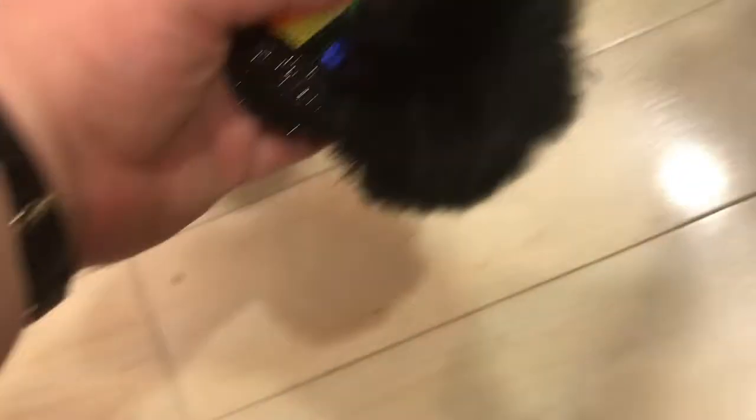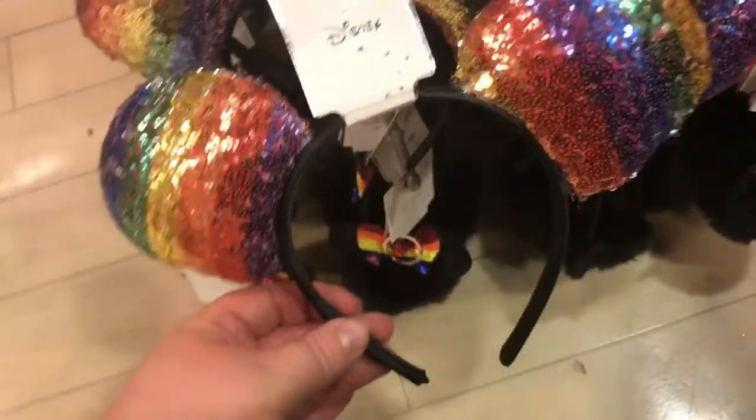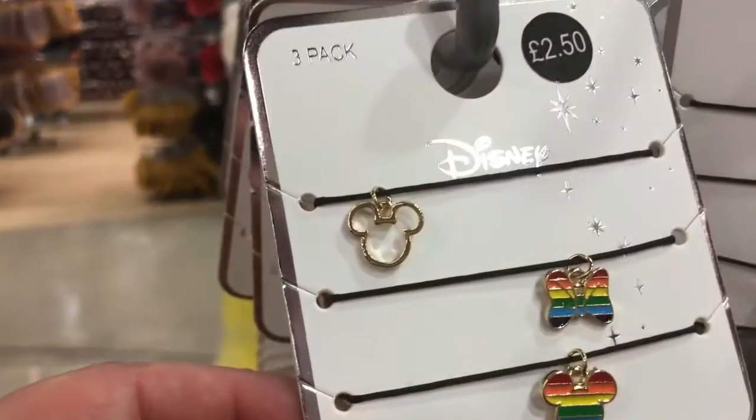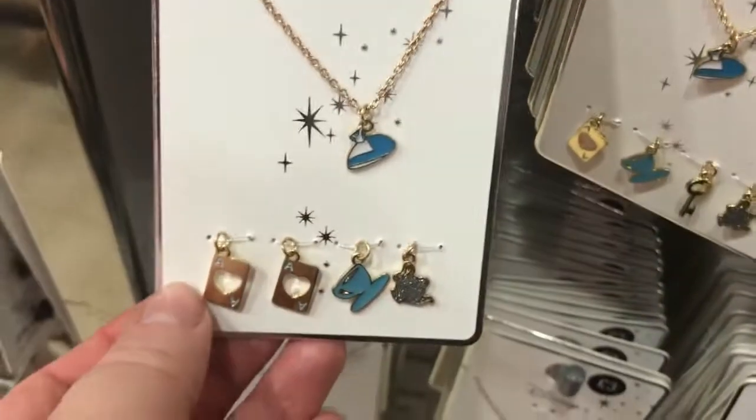I'm in the jewellery section now and they've got these rainbow mini bag charms and rainbow ears — they're £3. And they've got these which I didn't have in last week, so I think I'm going to get those. Over here they've got all the Alice in Wonderland jewellery — the earrings, the bracelets, and the necklace.